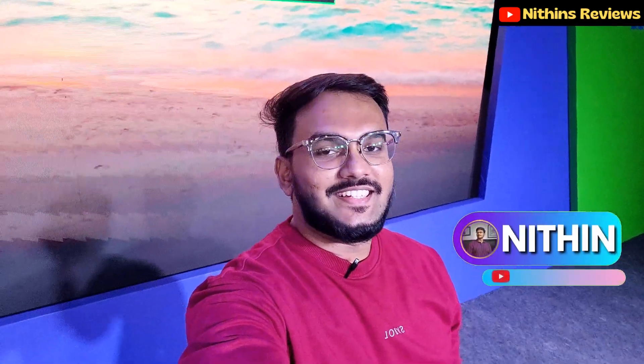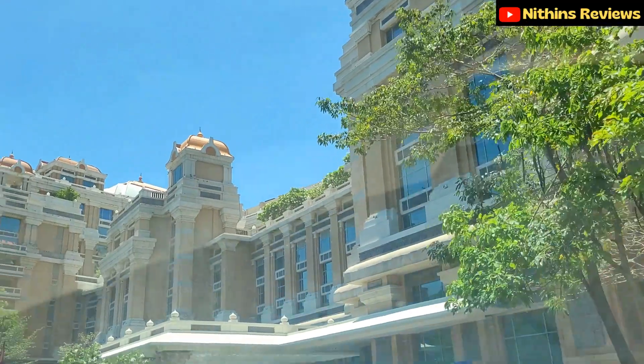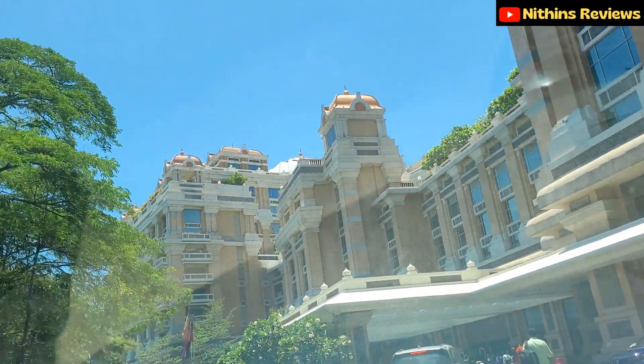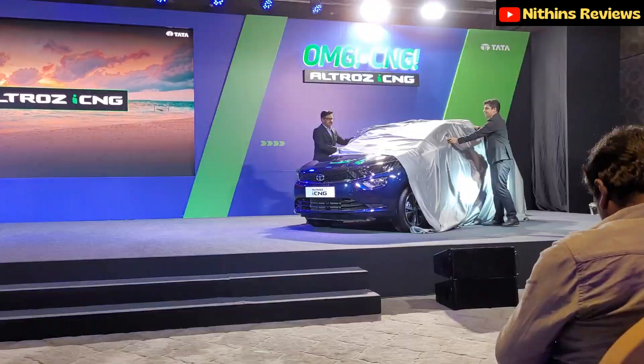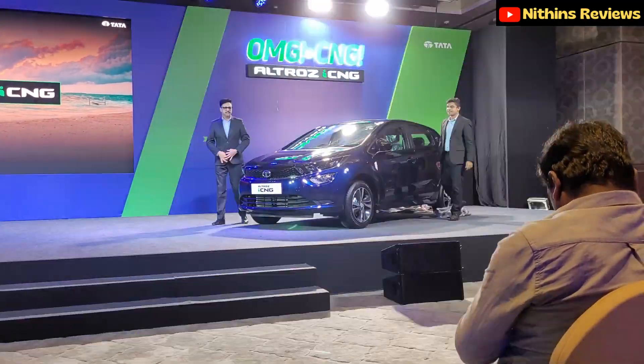Welcome to Nithins Reviews! This is a very special episode — I think this is the first direct brand collaboration for our channel. We've covered cars with dealers before, but this time we've invited Tata Motors to launch the review. We're at ITC Grand Chola, Chennai, and I'm really excited for this review.